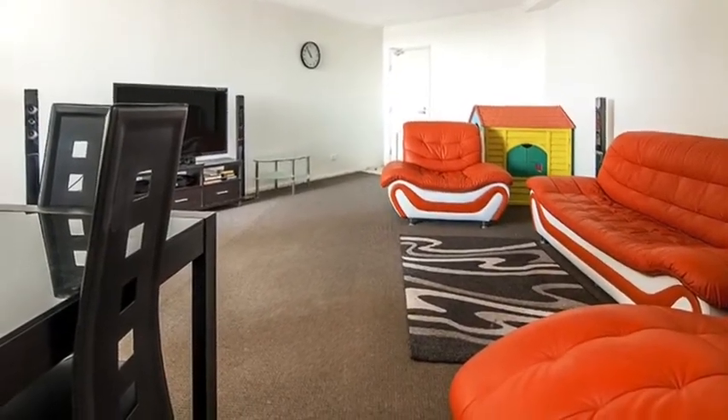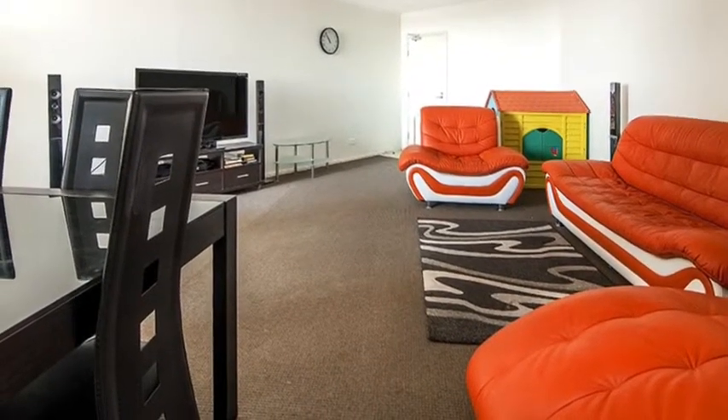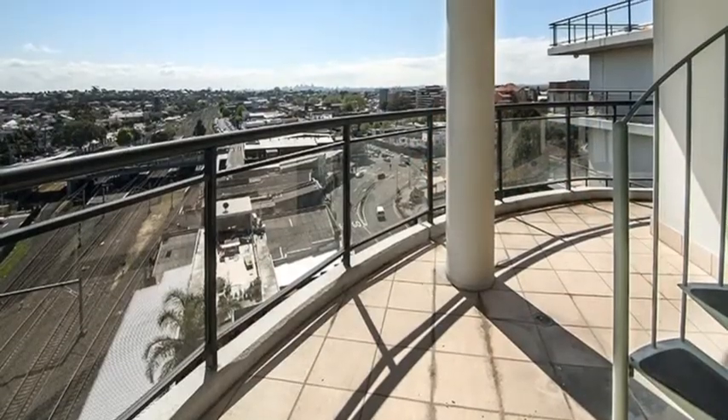Other features include reverse cycle air conditioning, a gas outlet, a double lock-up garage, and a huge lounge and dining area with views as far as the eye can see.